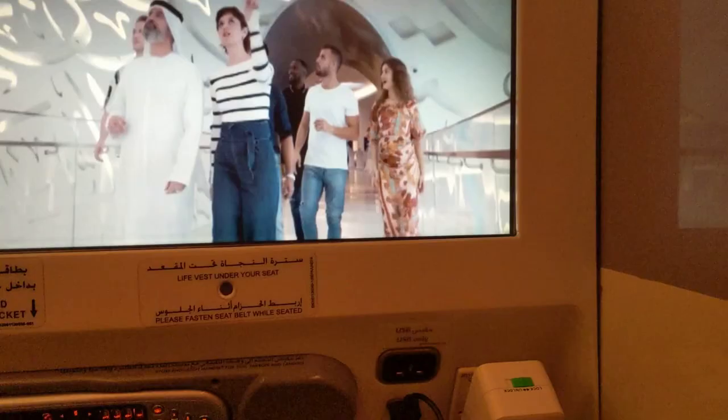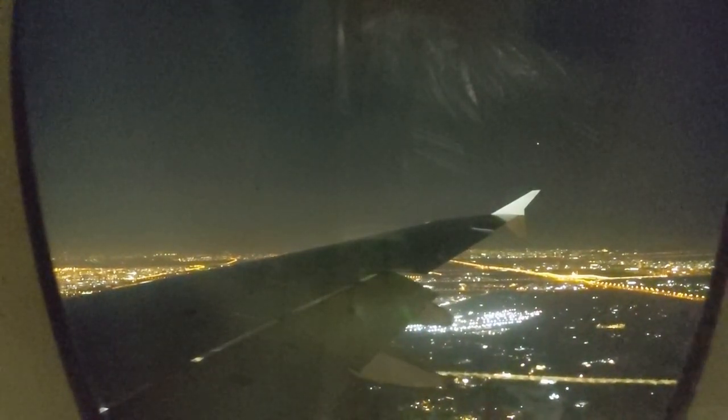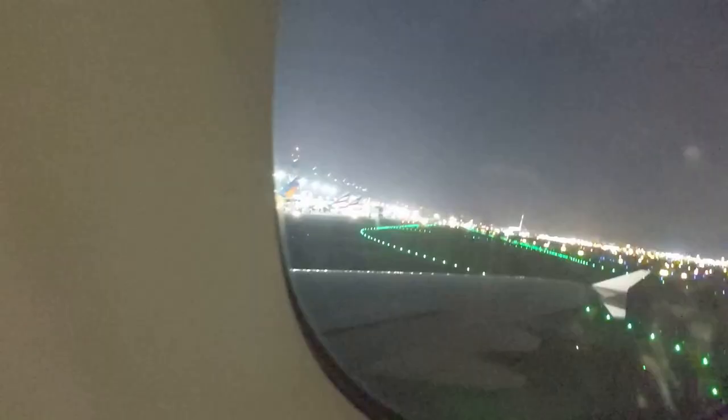Interestingly, they've got a video advertising Dubai outside the window before you land, which is pretty cool. I caught a headline I'll be talking about in a future video. That glow you see out the window under the wing is actually Dubai — that's how powerful the city lights are. We're approaching and landing in Dubai — back home. You can see some colorful planes out the window.